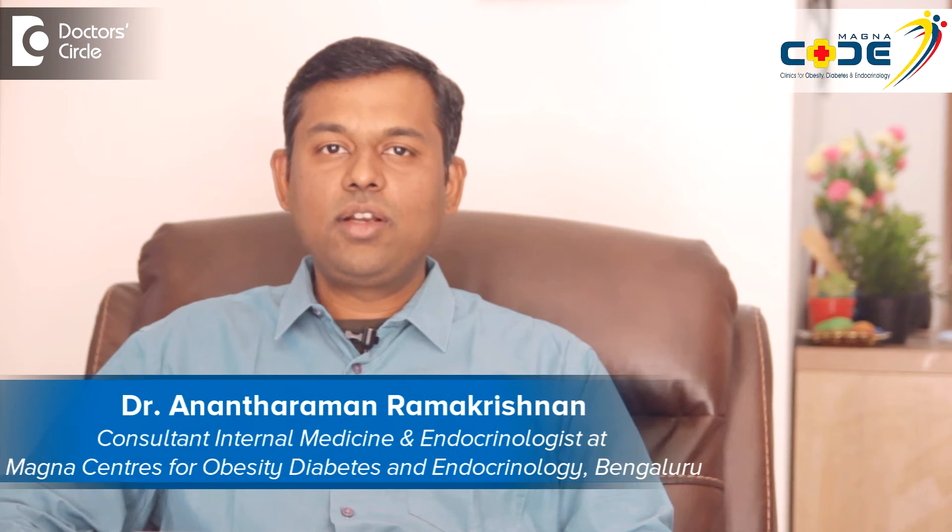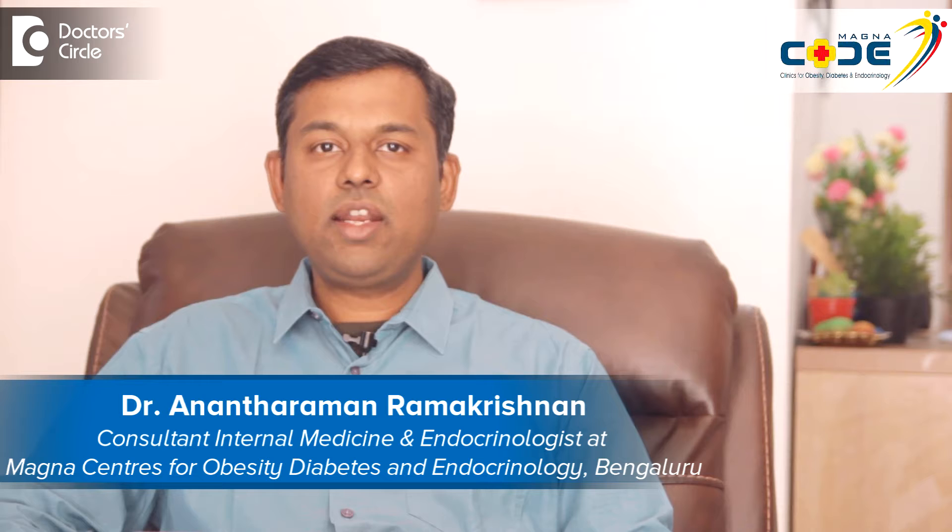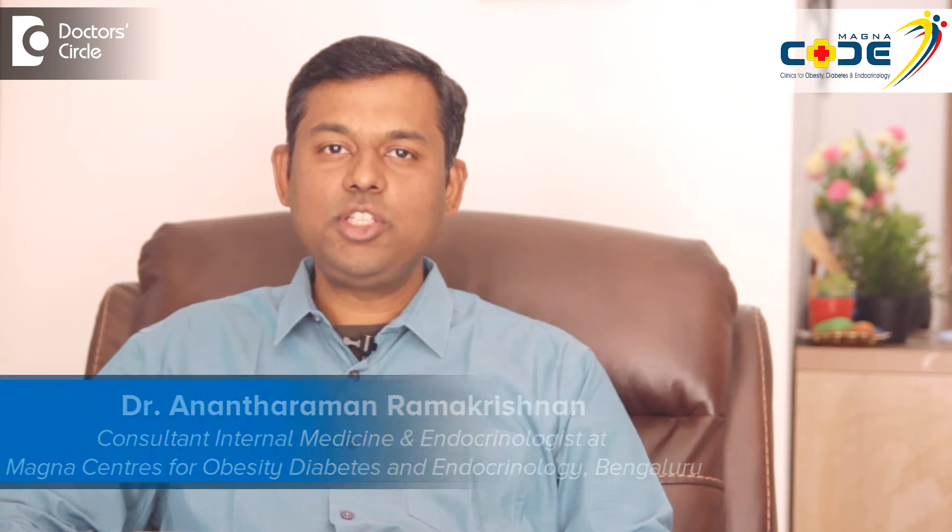Hi, I'm Dr. Anant Raman, Consultant Endocrinologist at Magna Centers for Obesity, Diabetes and Endocrinology, Bangalore.